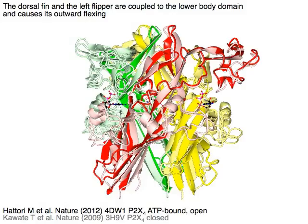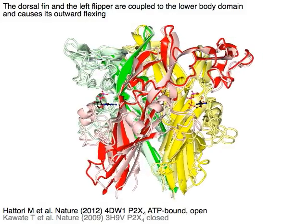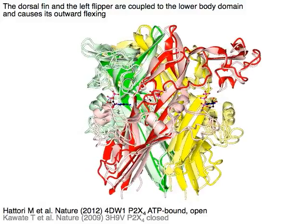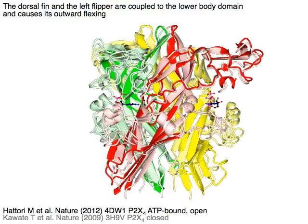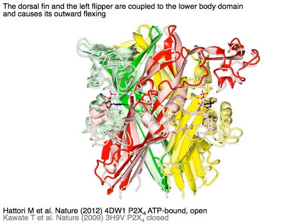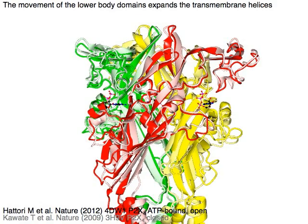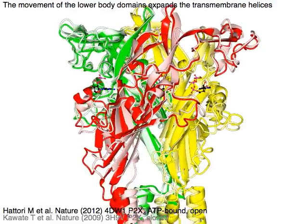The dorsal fin and the left flipper are coupled to the lower body domain in red and cause its outward flexing, as shown in red and pink. The movement of the lower body domains expands the transmembrane helices.